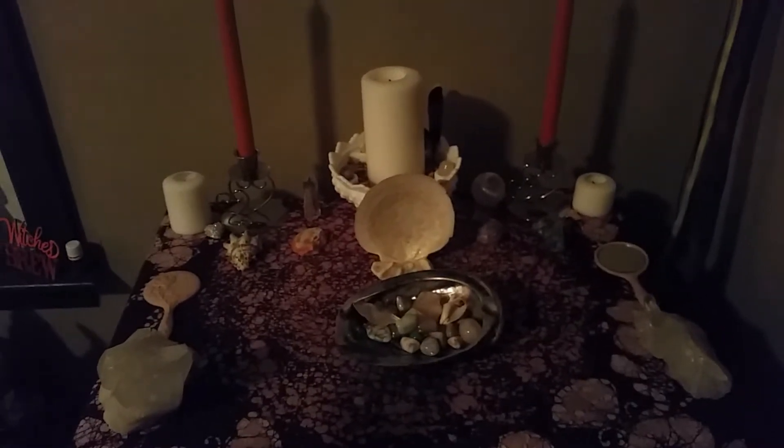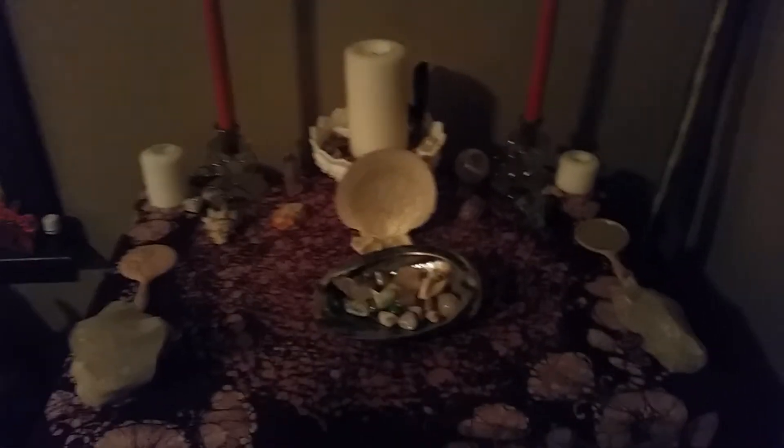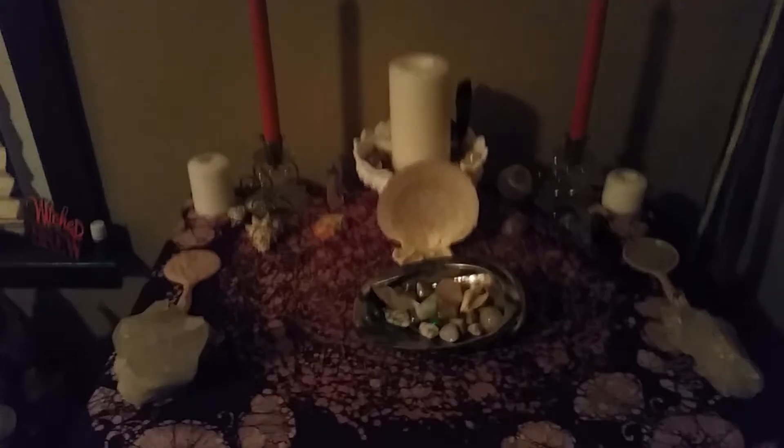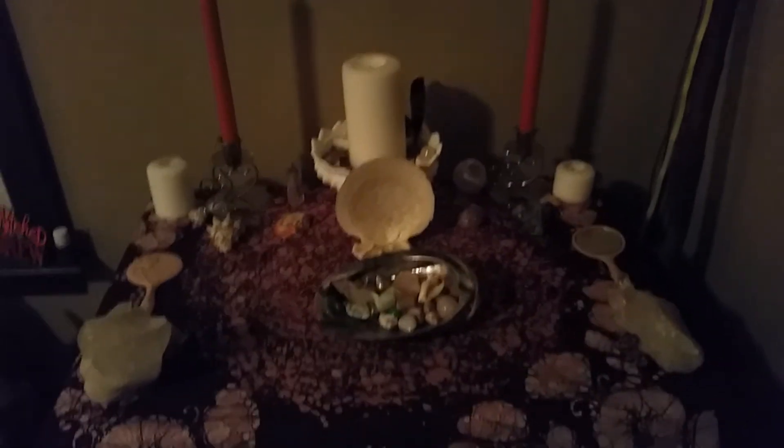I hope you guys enjoyed. Go like my Facebook page — it's just DragonFireflies. I also have an Etsy store which is Dragon's Pagan Crafts and I'll leave a link down below. I hope you guys enjoyed, and goodbye and blessed be.